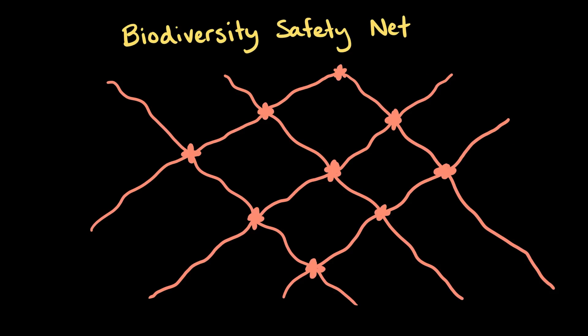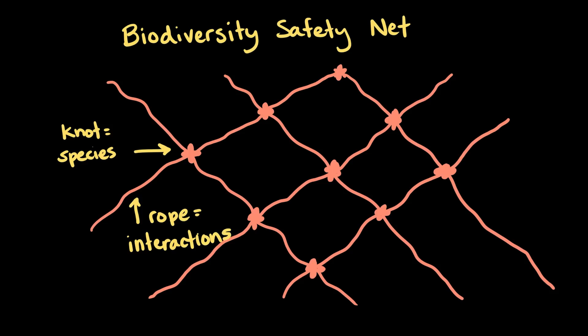If we return to our analogy of biodiversity as a safety net, whenever a species goes extinct, it's like a knot becomes undone and parts of the net start to fall apart.